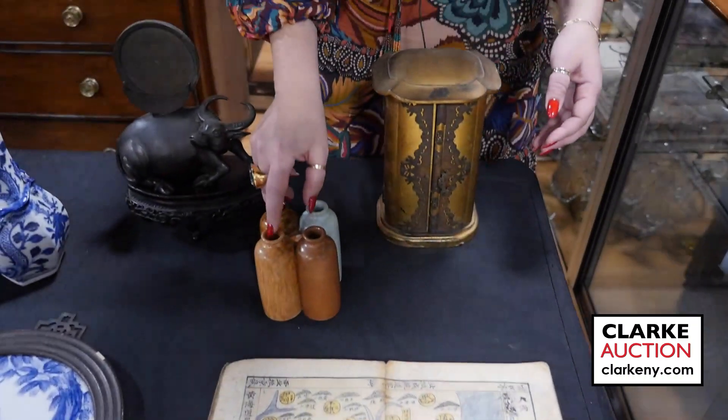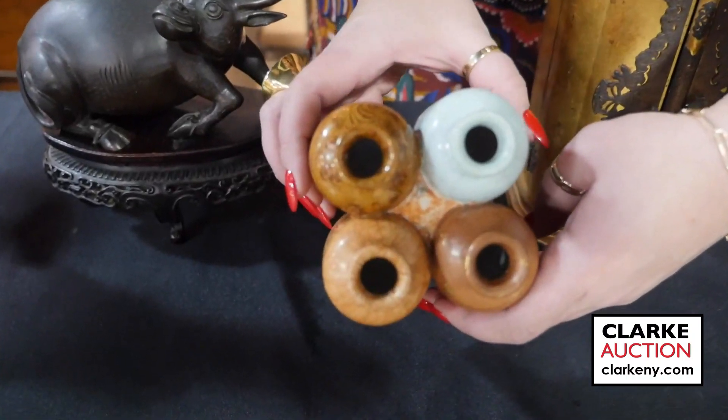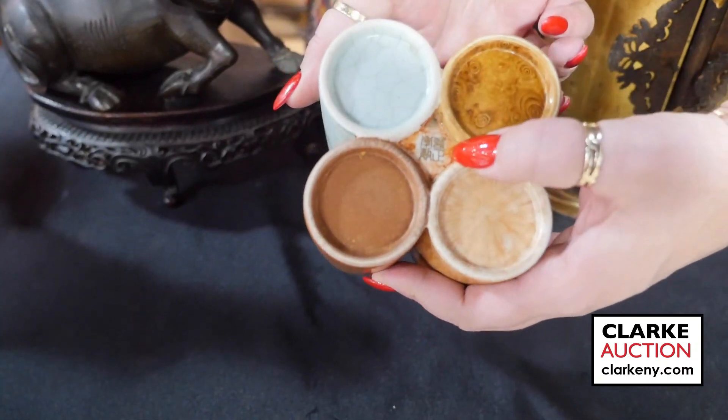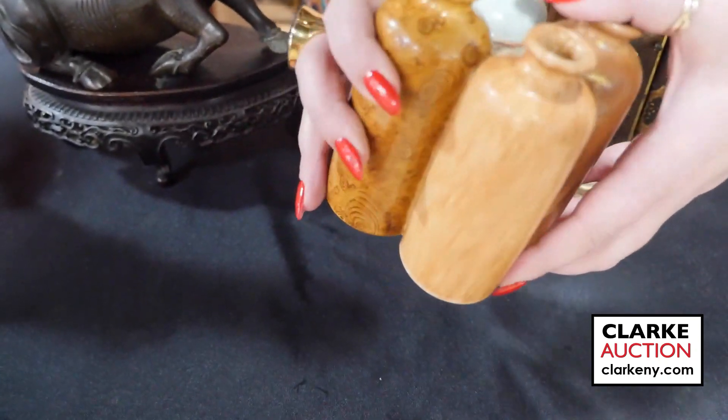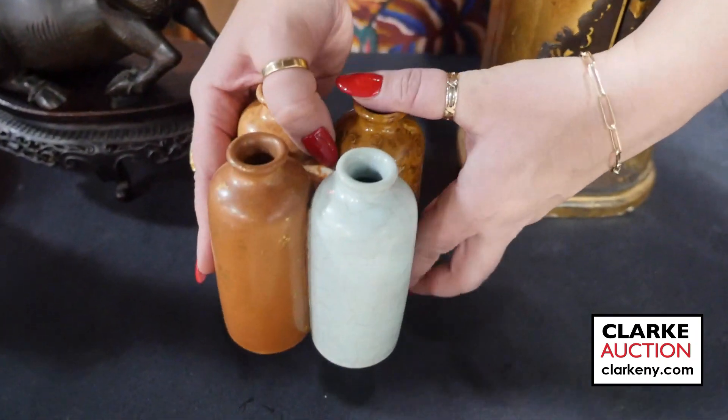This is an unusual guan-type Chinese vase. So it's these four vases all formed together. It does have a mark on the underside, with all of these various glazes — really quite beautiful. This is estimated at six hundred to nine hundred.